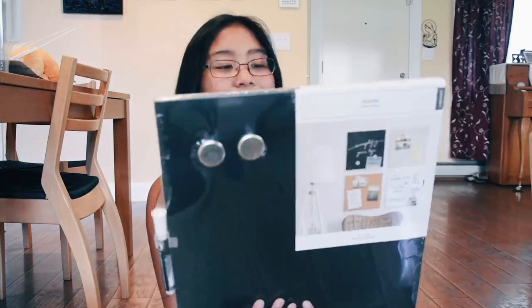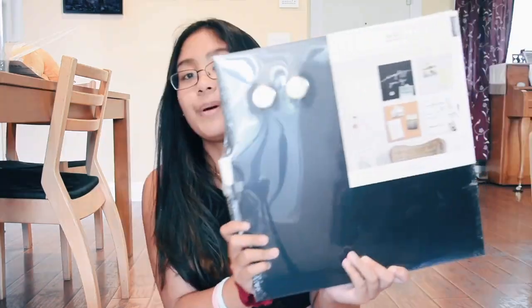The next thing is this chalkboard-whiteboard thing. Pretty sure this came from the Container Store. I think I'll just put this over my desk or something and write a nice little message — like 'hey, get out of my room.' It's just another cute little piece of decoration to have.